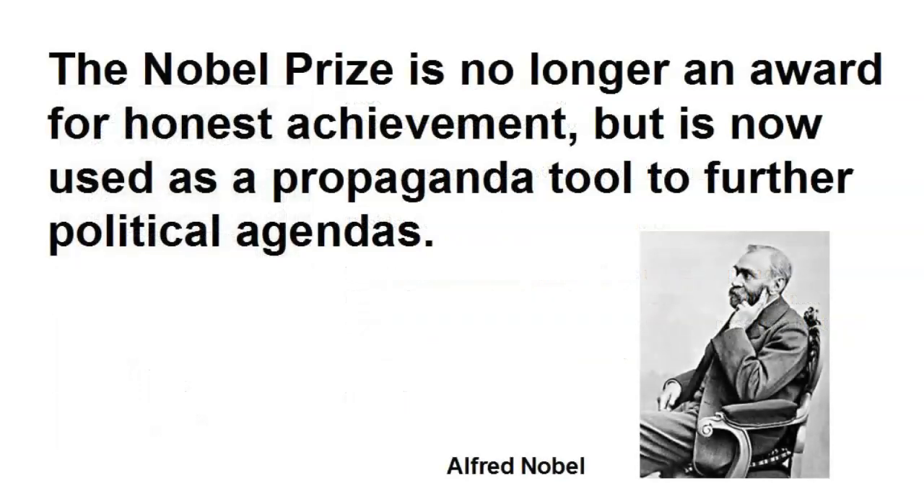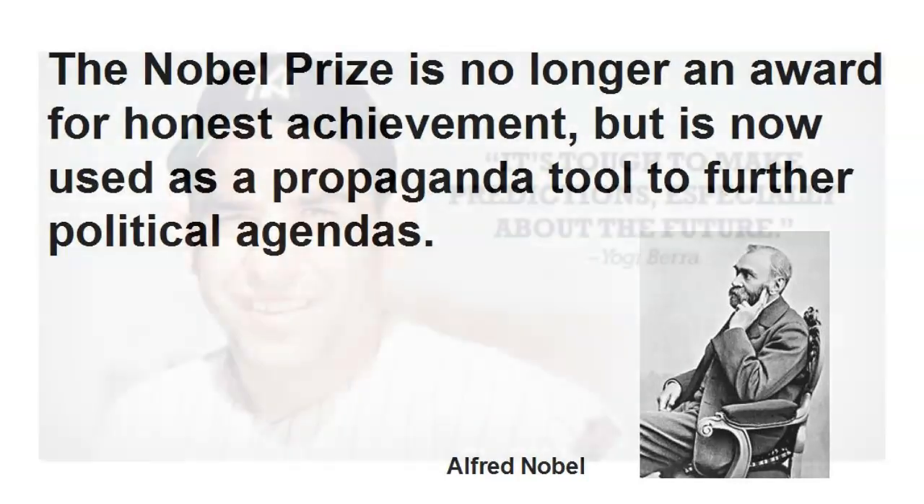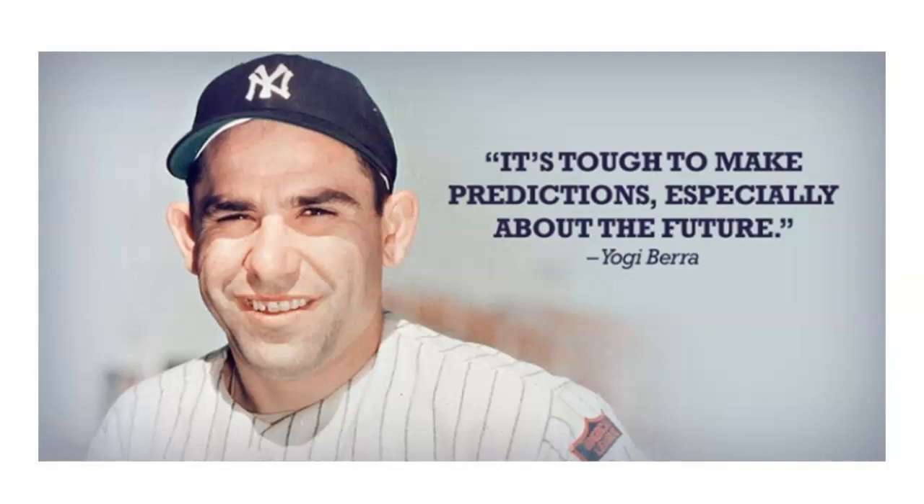The Nobel Prize is no longer an award for honest achievement, but is now used as a propaganda tool to further political agendas. Yogi Berra understood honest achievement. He also knew forecasting is very tough. He said, 'It's tough to make predictions, especially about the future.' He should get a Nobel Prize for honesty.